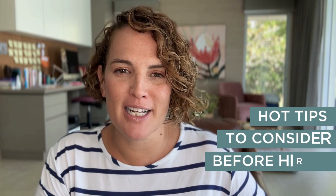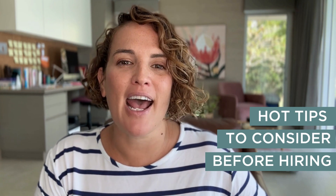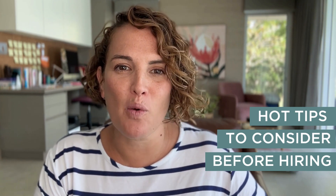Before you jump into getting a contractor or hiring a staff member, here are a few key tips that you can utilize to really see whereabouts in the business you need the help, and actually what time it's going to require to do it.